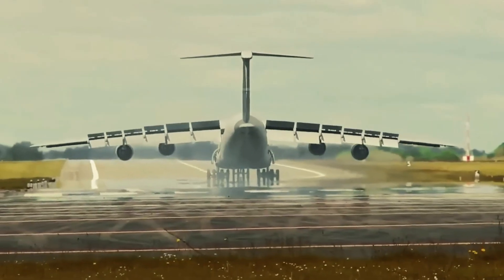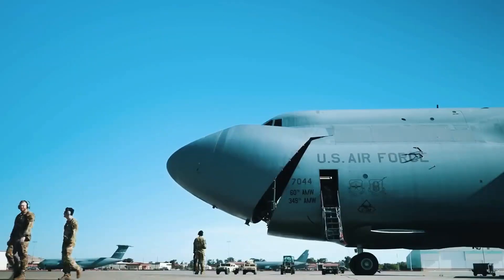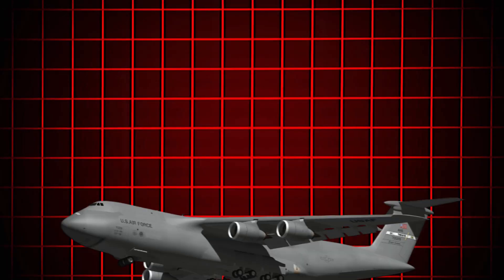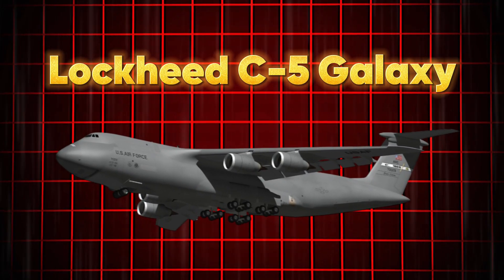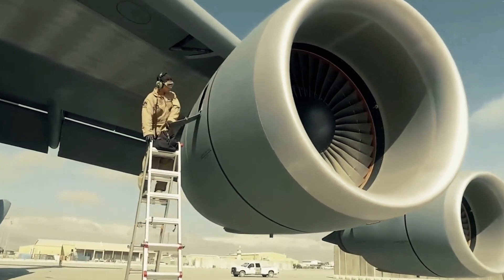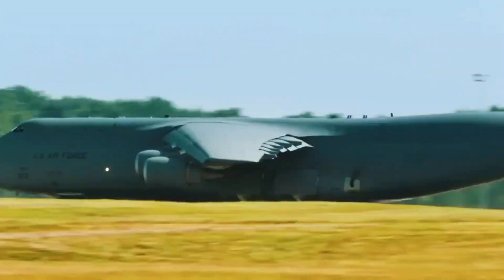Hello everyone, and welcome back to the channel. Today we're diving deep into the fascinating world of strategic airlift, exploring one of the most remarkable aircraft ever built, the Lockheed C-5 Galaxy. This massive military transport aircraft is not just a feat of engineering — it's a game changer in global logistics, military mobility, and humanitarian relief efforts.